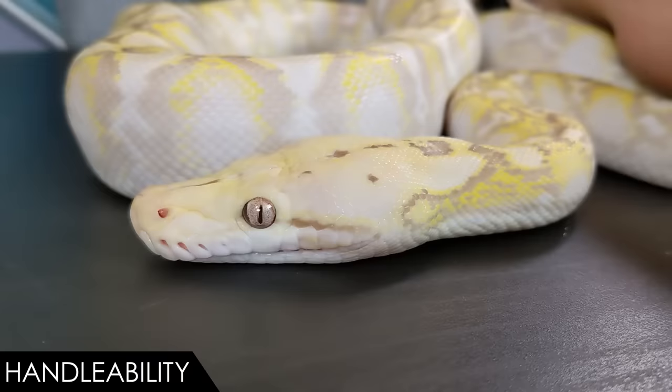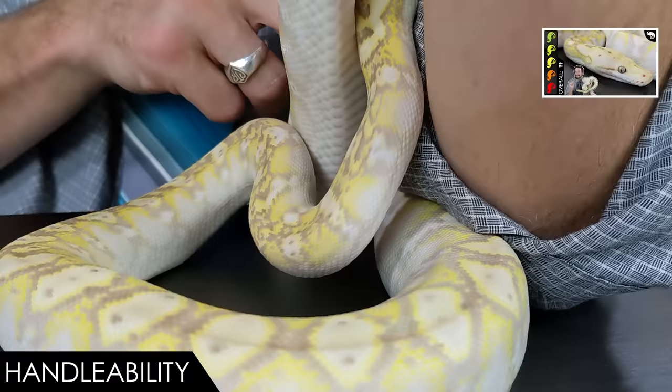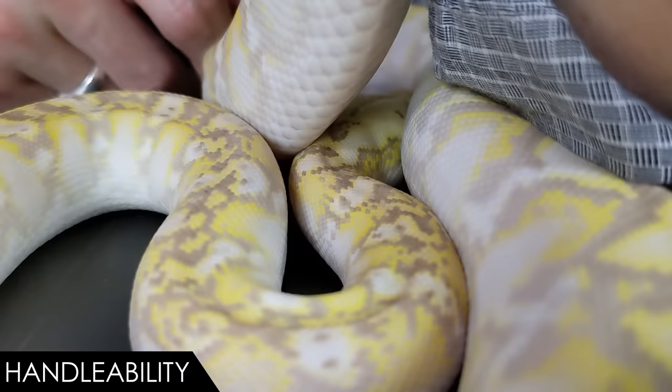A member of my family who doesn't really even like reptiles all that much came here during an extremely stressful time in his life. He held Athena, one of my super dwarf reticulated pythons from Reach Out Reptiles, and he did that for over two hours. Afterward, he told me that he couldn't believe how relaxing it was. It's really one of the most peaceful activities imaginable. And that is mostly because Athena is a peaceful, relaxed snake. But some snakes are not.